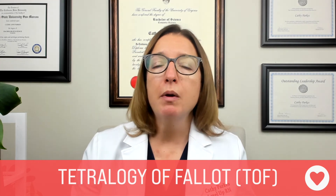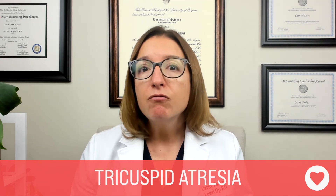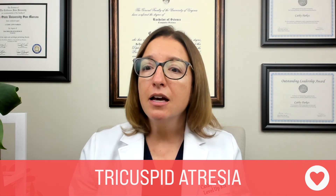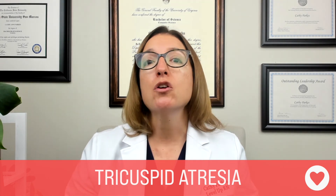The second condition is tricuspid atresia. This is where the tricuspid valve, which normally separates the right atrium from the right ventricle, fails to develop. Blood flows through a ventricular septal defect or an atrial septal defect. Signs and symptoms include cyanosis, tachycardia, dyspnea, and clubbing — where we have upside-down spoon-shaped nails indicative of hypoxia. Treatment of this condition requires multiple surgeries, which include shunt placement, a Glenn procedure, and a Fontan procedure.